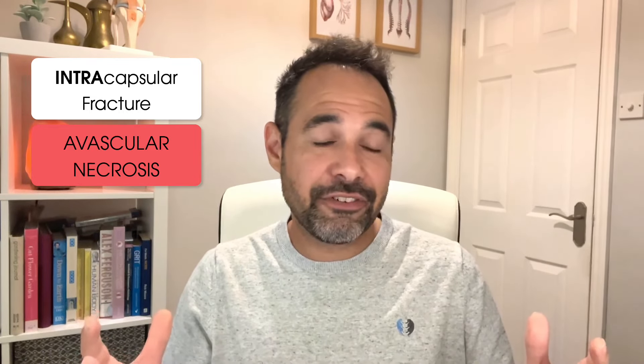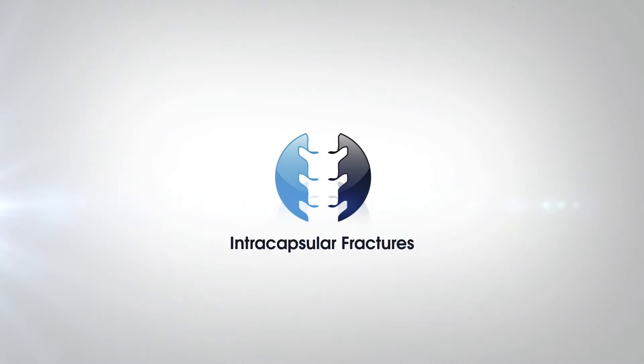Intracapsular fractures can be subclassified using the Garden Classification from grade one to grade four. A Garden one classification is an incomplete fracture that doesn't travel all the way across the neck of femur, meaning the neck of femur may still be in a valgus position — these are considered the least significant. A Garden two classification involves a complete fracture across the femoral neck; however, the fracture remains undisplaced and everything is still in a good position.